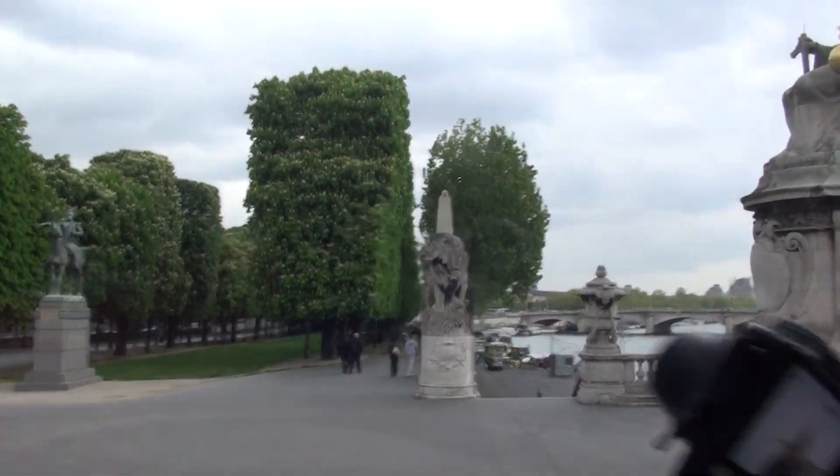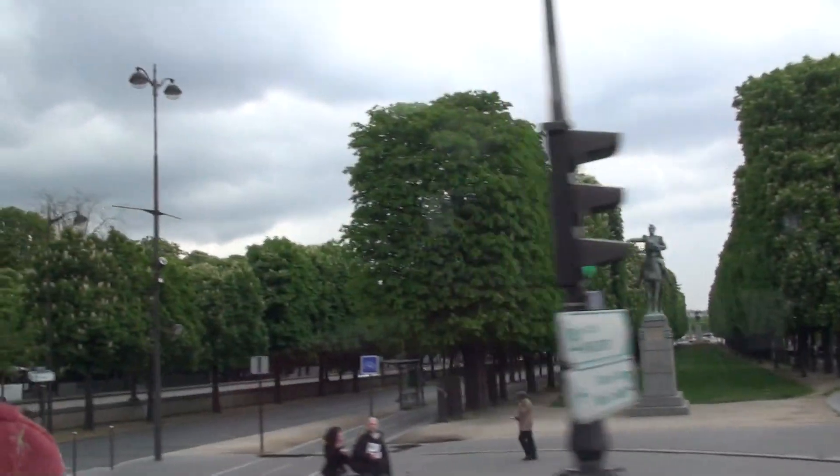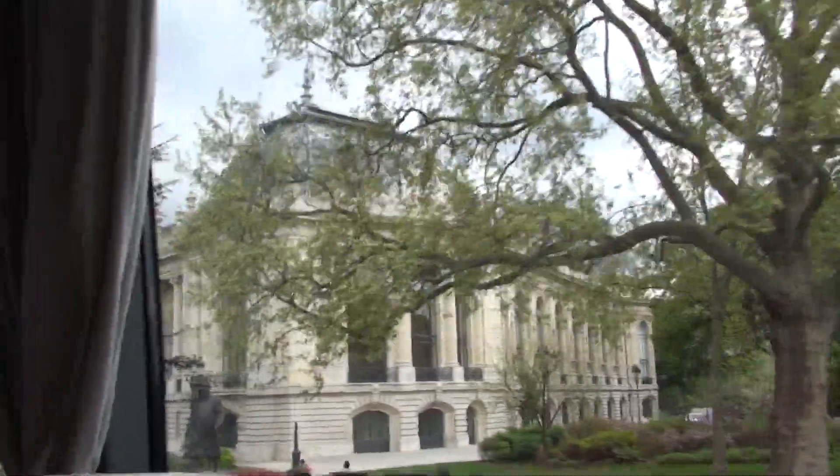We are passing between two palaces built in 1900. On the right is the Grand Palais, and on the left is the Petit Palais — the Great and the Little Palace, both Exhibition Halls. Have a look to the right at the very realistic statue of Winston Churchill. Do you recognize him?